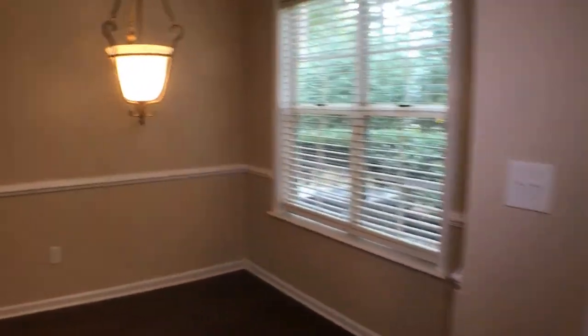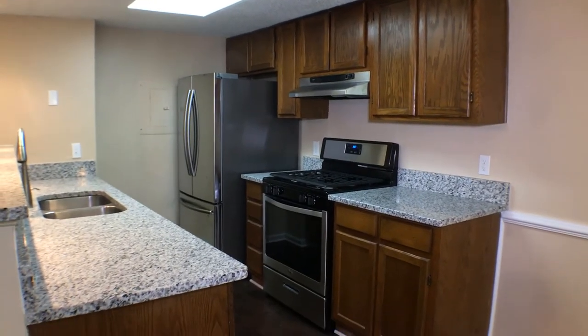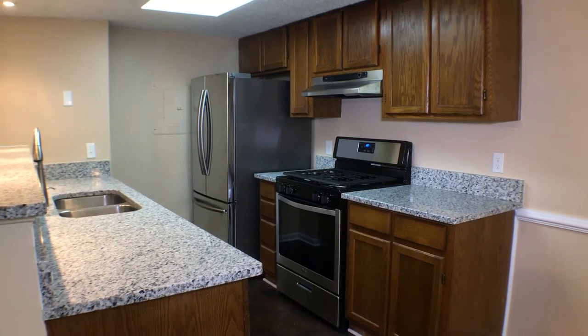Another overview of the main living area: dining room, kitchen, and large family room. You have been viewing 5043 Brookside Court in Alpharetta, Georgia. Thank you for watching.